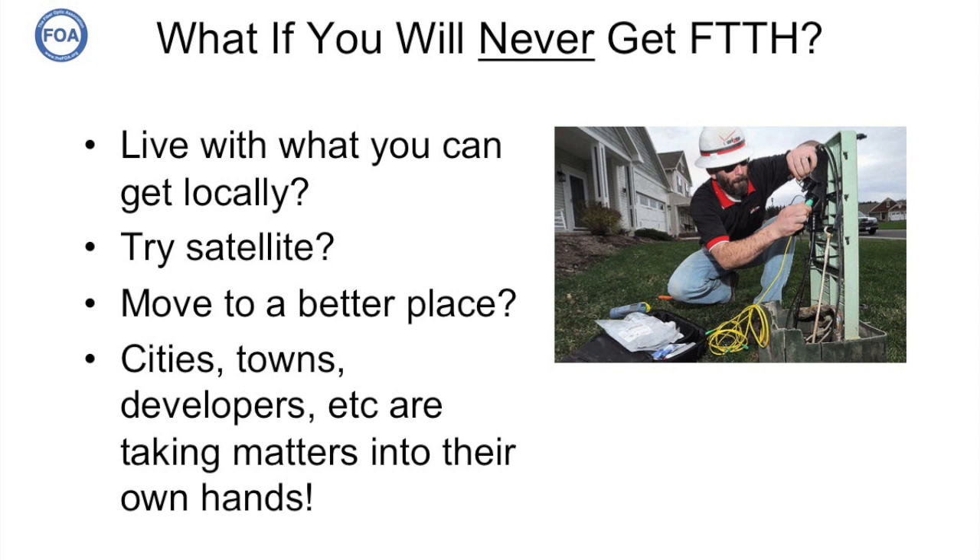But what if you live in an area that will probably never get fiber to the home? Do you live with what you can get locally? Try satellite? Move to a better place? That's often not practical. Cities, towns, and developers are now starting to take matters into their own hands.